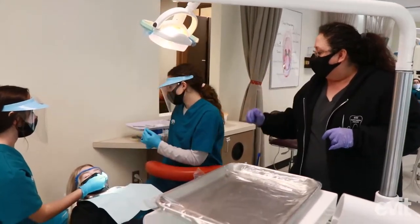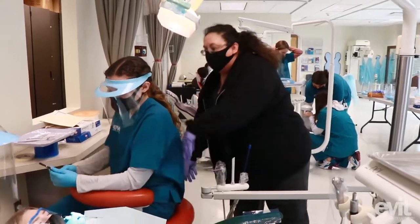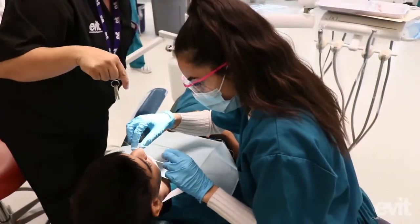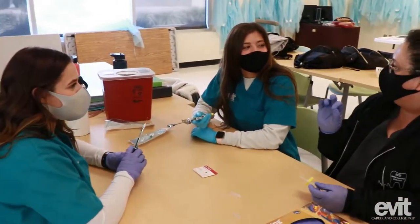Mrs. Feingold is super, super nice. She is very much wanting us to understand the materials — it's not just putting a PowerPoint on and going over it as a class. If we have questions she's very good about answering them individually or as a class if multiple people are confused, and also very good about putting things into practice in our dental lab and showing us the proper techniques and why we use them in certain situations.